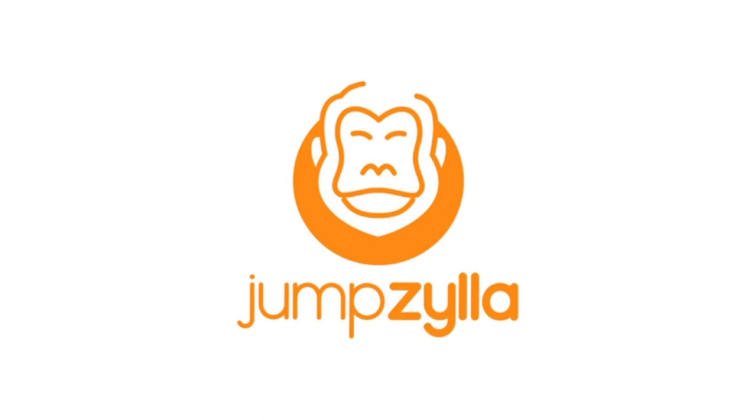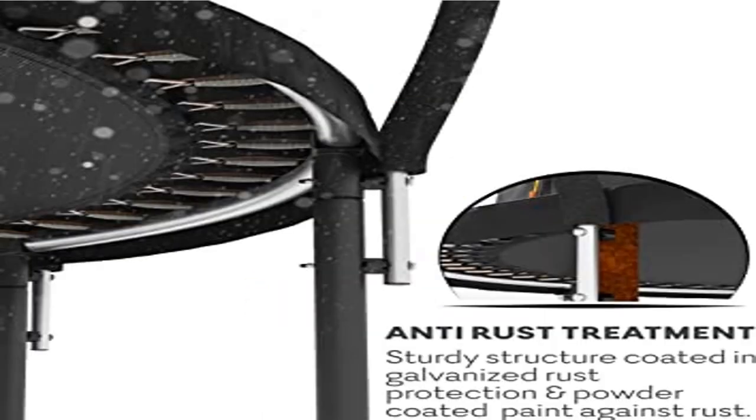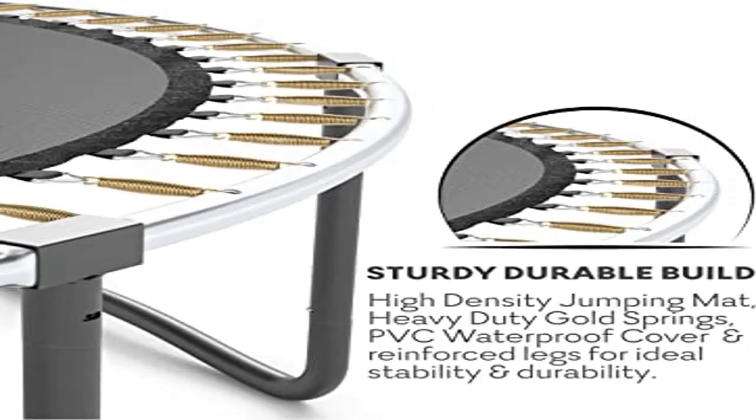Easy to install — everyone knows how difficult instructions can be. We created very easy-to-follow instructions on how to set up your trampoline with net faster. Installation videos and manuals with clear and easy steps help you be ready for fun in no time.